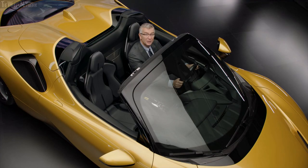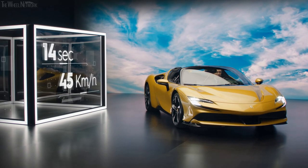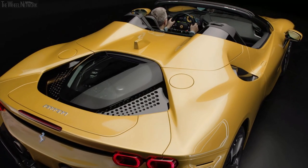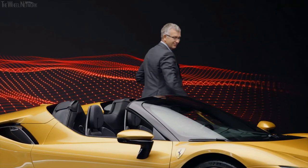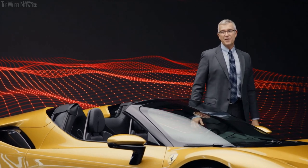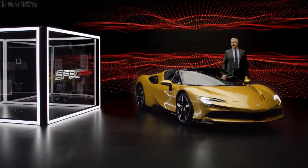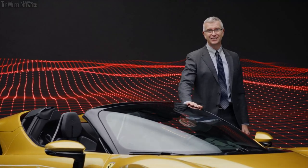When you open the retractable hardtop — it takes only 14 seconds and you can do it driving up to 45 kilometers per hour — that amplifies the driving excitement with the sound of the engine and the pleasure of an open-air drive. The SF Novanta Spyder delivers a breathtaking experience that brings the driver to the edge and beyond, and back again — an experience you will never forget.